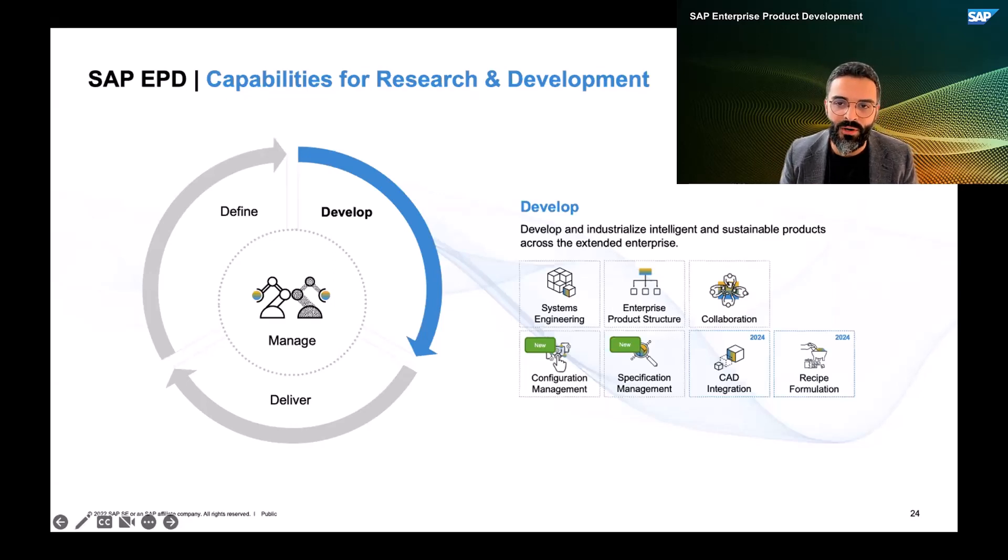If you are interested to learn more about this capability, you can reach out to Ingmarie on my team, or to myself. We are very happy to provide more color on the new recipe formulation solution. We will talk about these two new capabilities in more detail in 2024. These are the two major new capabilities we plan to add in R&D.